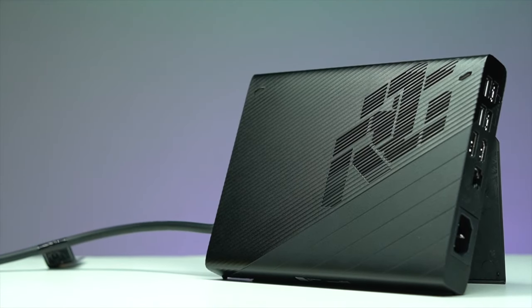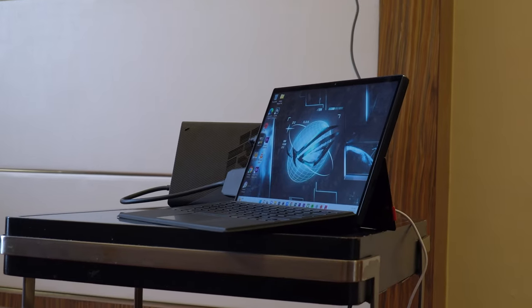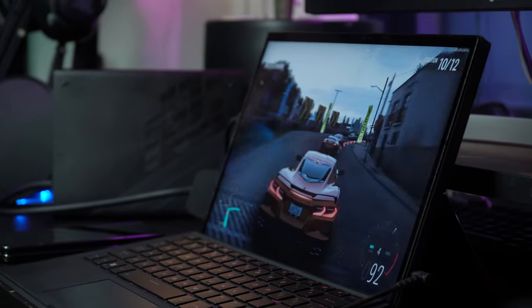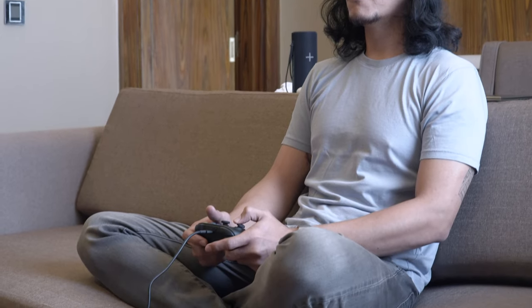When combined, the powerful CPU, capable GPU, external GPU option, sufficient memory, and fast storage of the Flow Z13 create a gaming performance powerhouse. Gamers can enjoy smooth gameplay, high frame rates, and stunning visuals in their favorite games wherever they are.